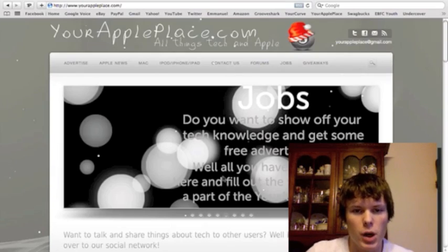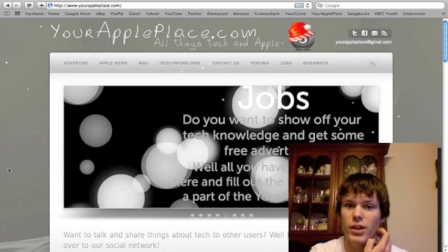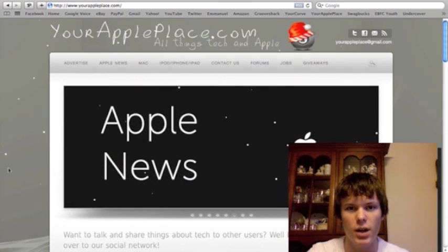Hey guys, what's up? It's Noah from yourappleplace.com. We're going to be having a lot of updates coming up in the next month actually. We're going to be doing some giveaways, so what you're going to have to do is have an account on our website, yourappleplace.com.